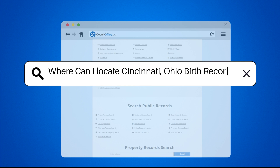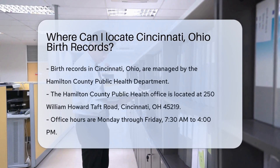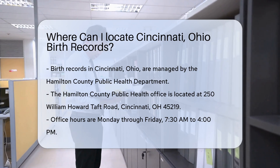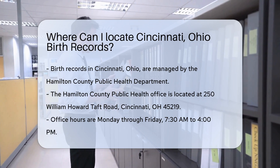Where can I locate Cincinnati, Ohio birth records? If you're looking for birth records in Cincinnati, Ohio, you're in the right place. Birth records are vital documents that can be essential for various purposes. Let's dive into where you can find them.